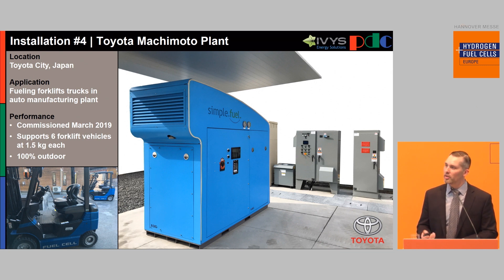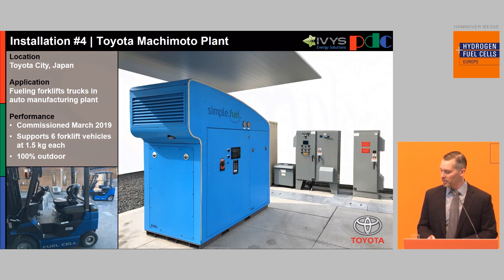CE certification will be very easy, and we're looking forward to our first installation in Europe. I invite you to come over to booth D55 to talk further if you have any opportunities where we can seed the market with Simple Fuel. Thank you.